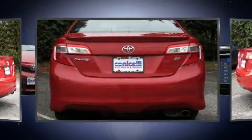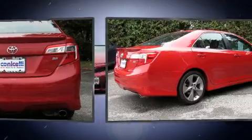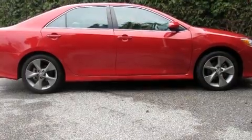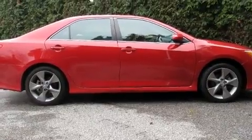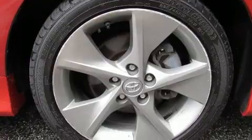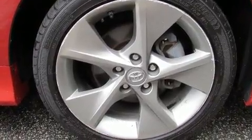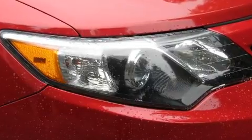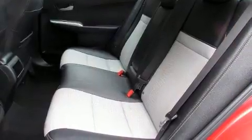Toyota infused the interior with top-shelf amenities such as a trip computer, outside temperature display, and power windows. Audio features include a CD player with MP3 capability and six speakers, enhancing the audio experience throughout the interior.